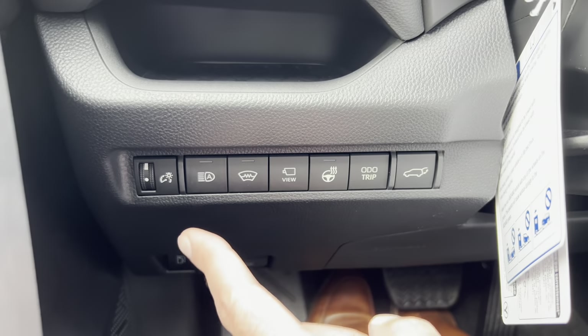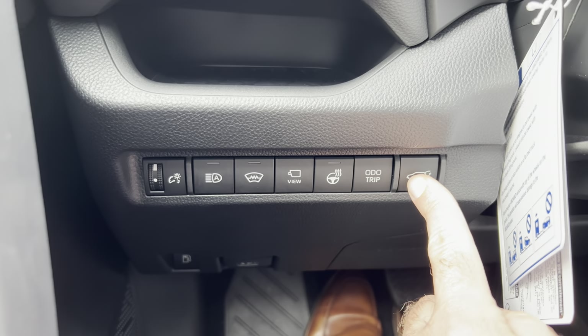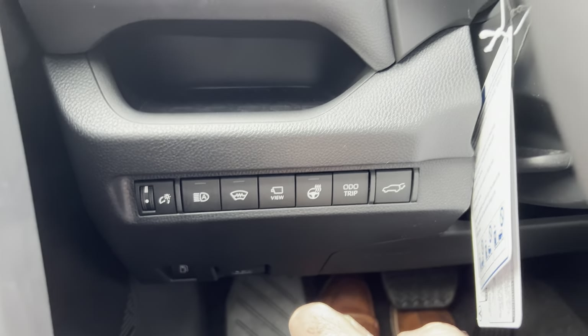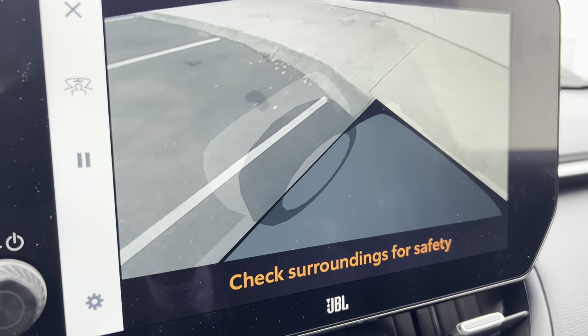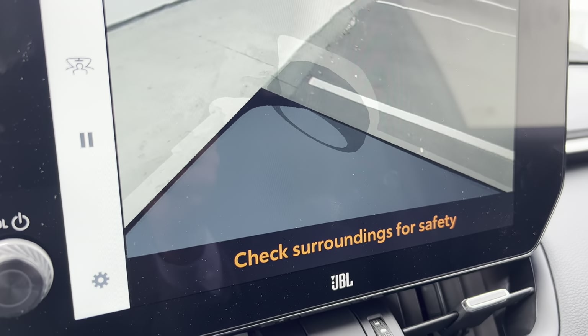There are a lot of important and useful buttons over here on the left of the driver's seat — for example, this one here, which is the 360-degree view monitor, which comes standard with the XSE Technology Package for 2024.